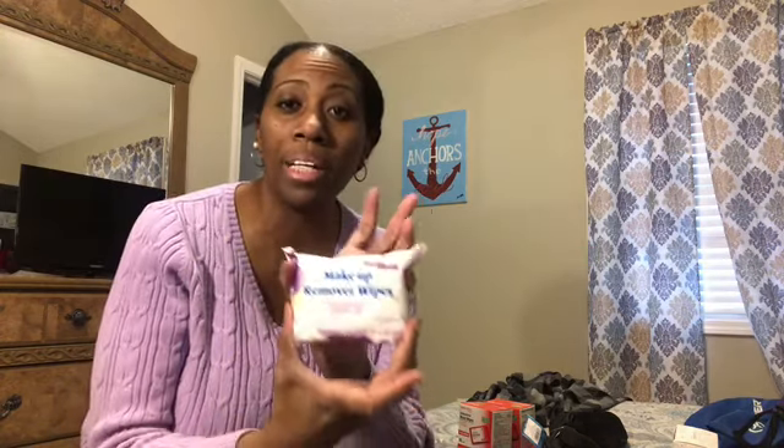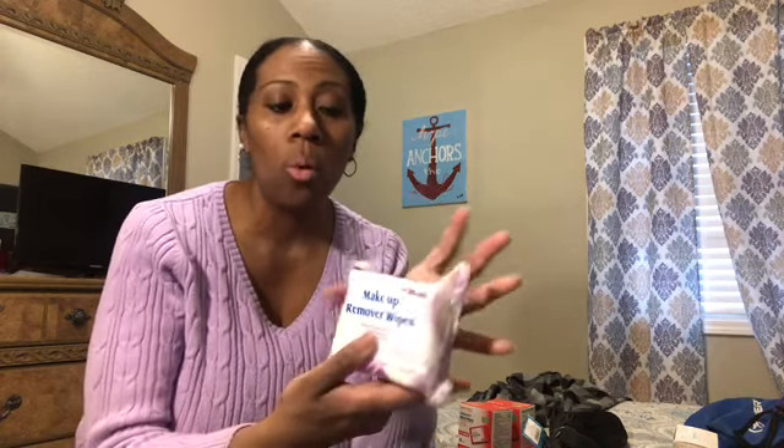I also got these makeup wipes. I always carry these wherever I go, and I like that the pack is small and slides right into my toiletry case. These are the Pure and Gentle brand from Walmart at $0.97. Neutrogena has individually wrapped ones but they're like $5.97 for only 16 wipes. I don't want to spend that much on makeup wipes when I can get these in a tiny little case that fits just as well — $0.97 at Walmart.